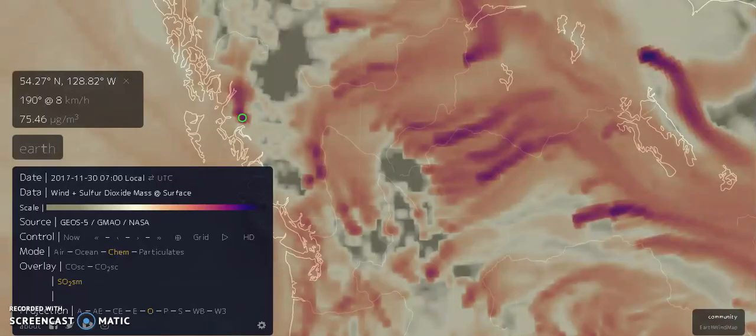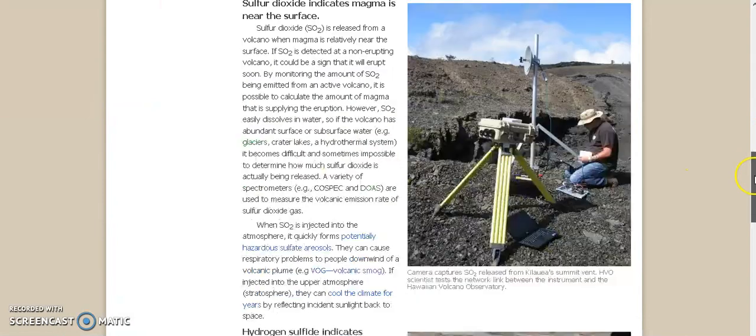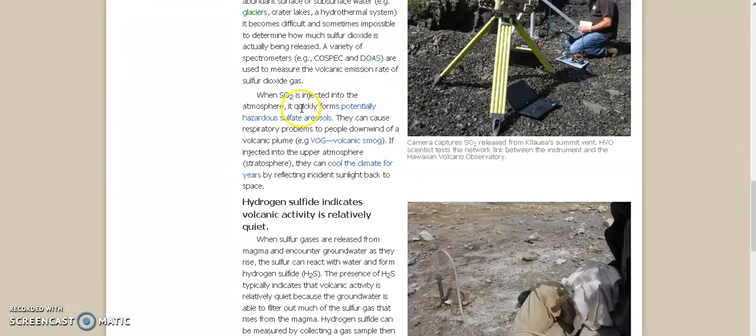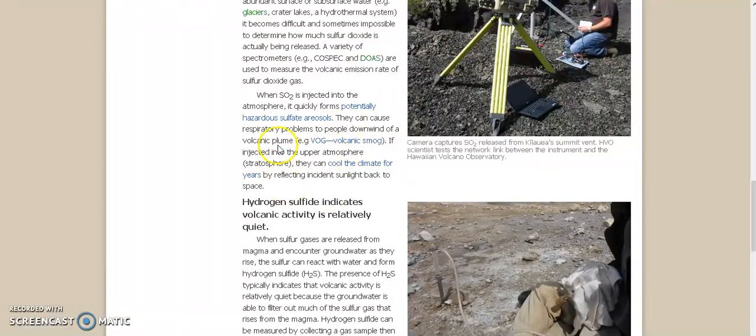See my last video, 'The Scary Long Period Tremors,' if you haven't seen that already. Fumaroles may persist for decades or centuries if they are above a persistent heat source, or disappear within weeks to months if they occur atop a fresh volcanic deposit that quickly cools. But when SO2 is injected into the atmosphere, it quickly forms potentially hazardous sulfate aerosols going along the wind patterns. They can cause respiratory problems to people downwind of a volcanic plume. If injected into the upper atmosphere, they can cool the climate for years by reflecting incident sunlight back to space.